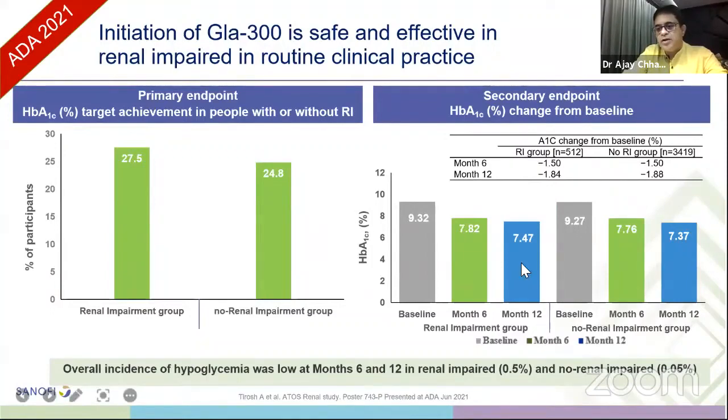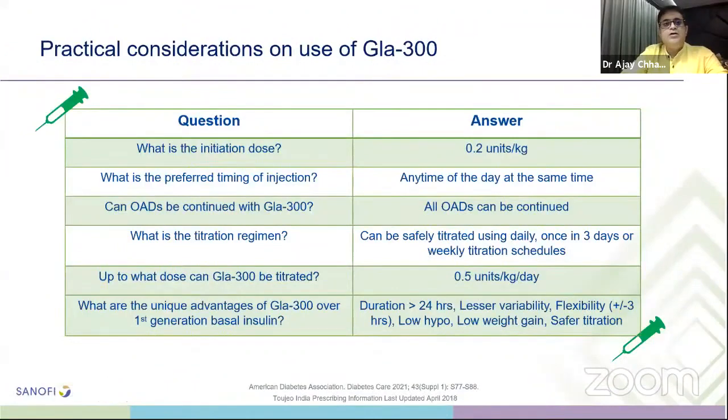Practical considerations for glargine U300: initiation dose is 0.2 units/kg/day; preferred timing is any time of day, same time each day; all OADs can be continued. Titration can be done daily, every three days, or weekly. Maximum dose is 0.5 units/kg/day. Unique advantages over first-generation basal insulin: duration more than 24 hours, lesser variability, flexibility of plus or minus three hours, low hypos, low weight gain, and safer titration. A new Toujeo pen contains 450 units — more than the conventional 300 units — and is very lightweight.